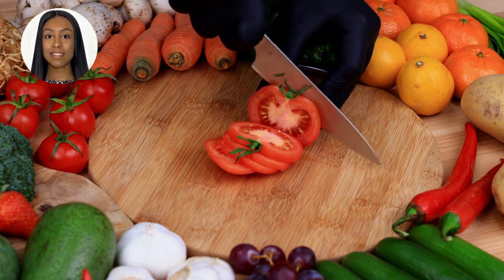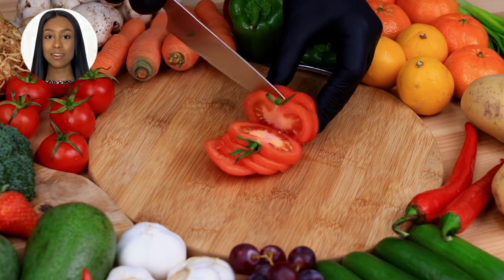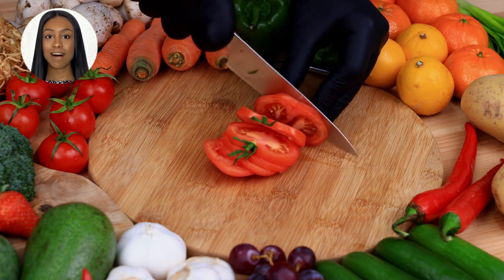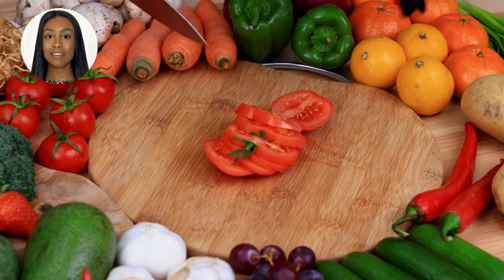By including these foods in your daily meals, you can provide your body with the necessary nutrients to combat fibroids and promote healing. Stay tuned for some delicious recipe ideas and practical tips on how to incorporate these foods into your diet effectively. Don't forget to subscribe to our channel and hit the notification bell so you never miss an update. If you found this video helpful, please give it a thumbs up and share it with others who might benefit from this valuable information.